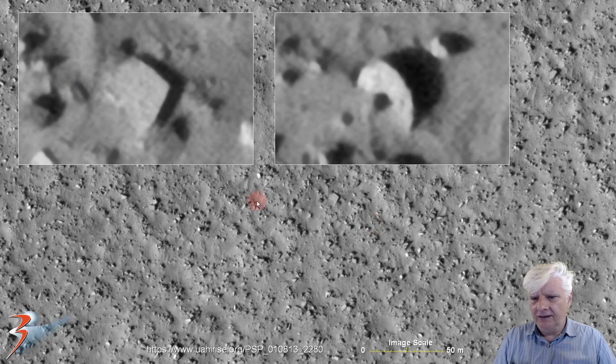You'd expect if it was natural geology to create either these rectangular slab or block-like anomalies, or these rounded disk shapes — but what are the chances of these two being in the same vicinity? It's very suspect to me, but anyways, let's carry on.